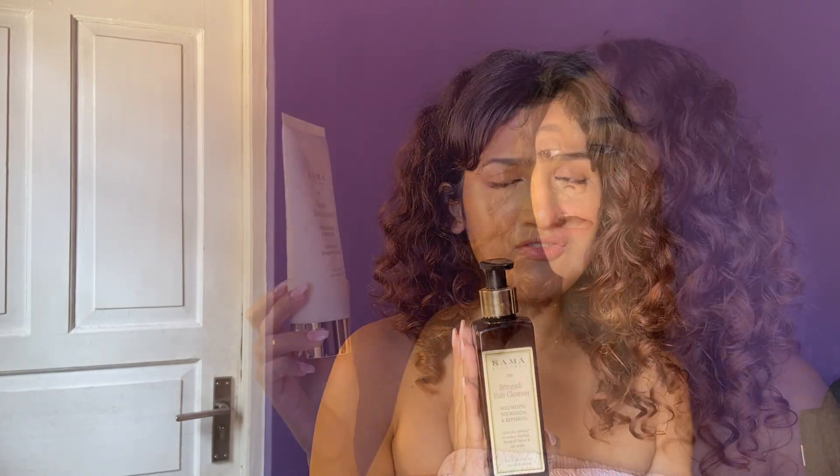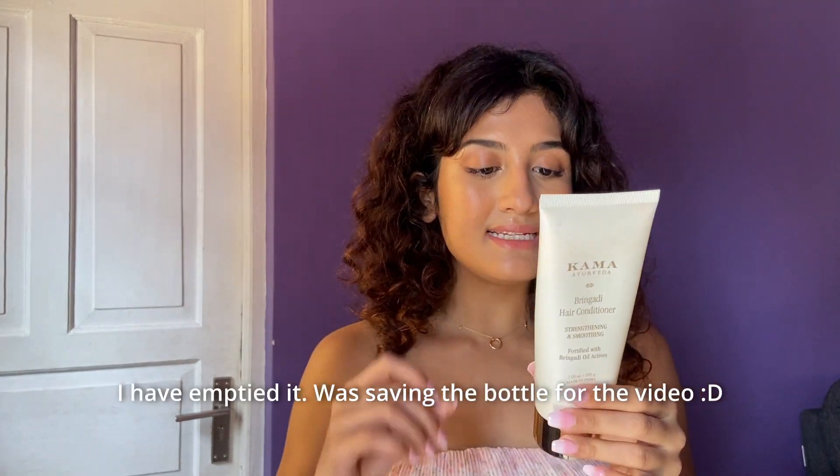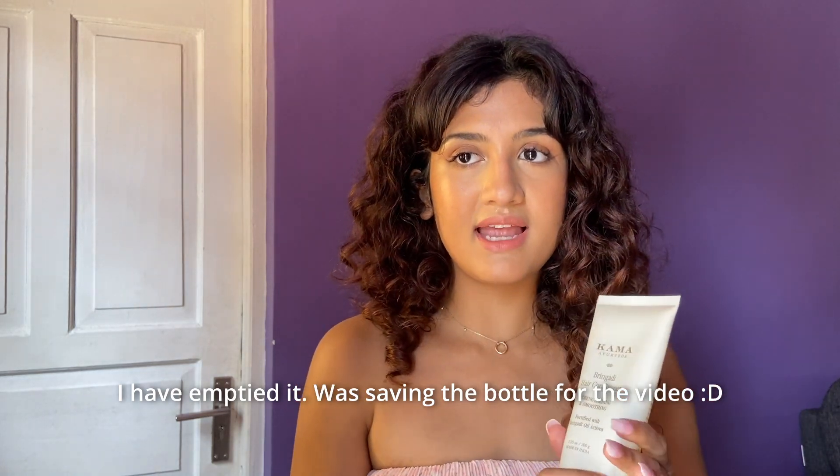Next is the Kama Ayurveda Bhringadi hair conditioner. This one is really expensive at $17.95, and I feel there are so many good conditioners available in the market for a much lesser price. This conditioner is not bad — it's great. It has good slip, strengthening properties, nice ingredients, and makes your hair look really nice, smooth, and shiny. But I would say skip it because there are so many other good conditioners available at a fraction of the price.